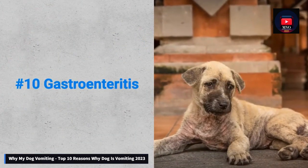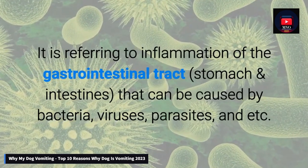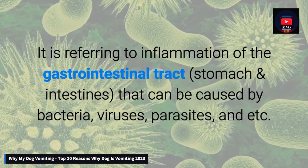Number 10: Gastroenteritis. It is referring to inflammation of the gastrointestinal tract — stomach and intestines — that can be caused by bacteria, viruses, parasites, and etc.